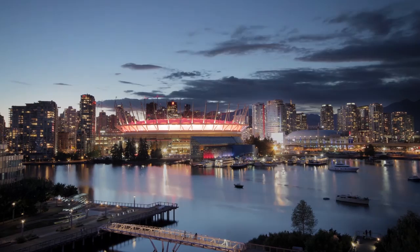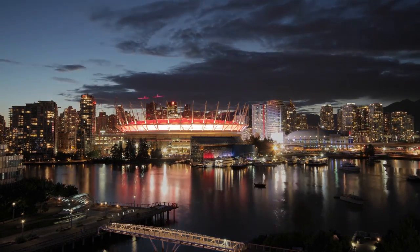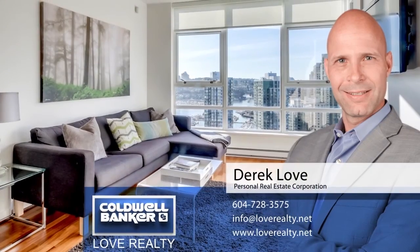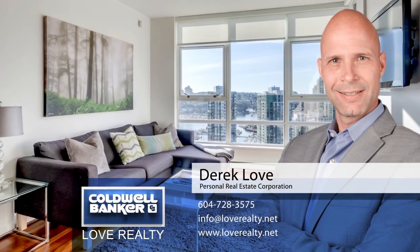And you're always close to the world-class shopping, entertainment, cuisine, and landscape that spans the downtown core. To find out more about this home, or to schedule a private viewing, please contact Derek Love.